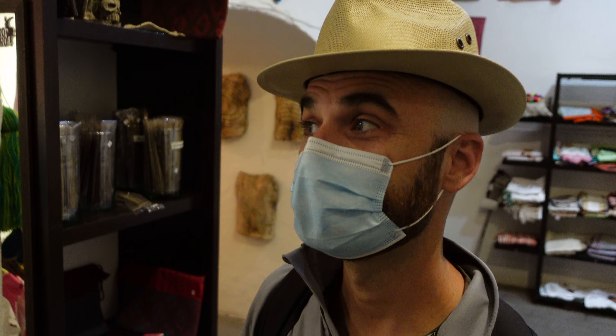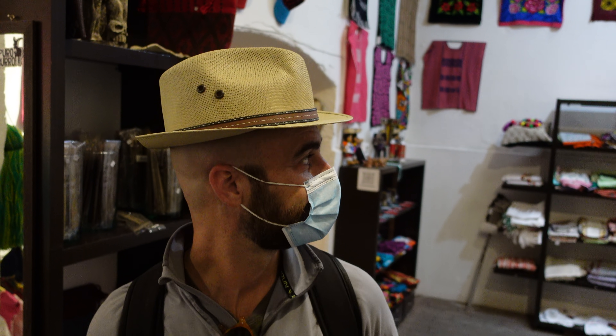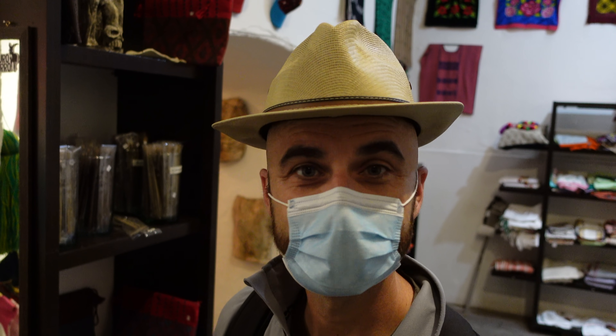This place feels like part store, part museum. Awesome. The amount of time it takes to do all of these things, I don't even know. But I think we're going to get some incense.